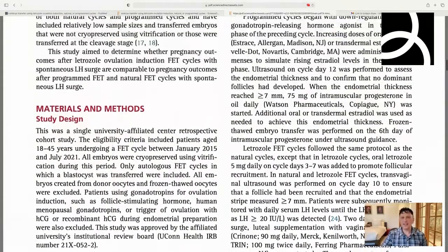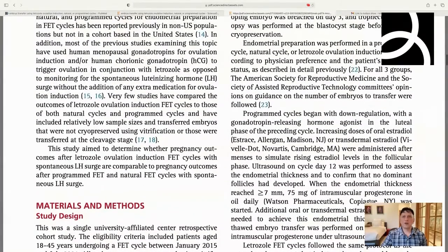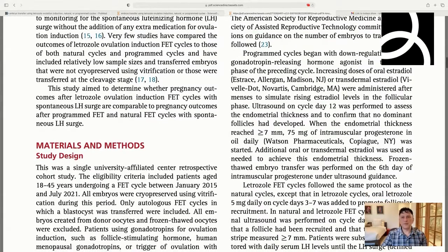One criticism is that the progesterone protocol differs between groups. For the programmed cycles, they did down-regulation with Lupron, then started patients on oral or transdermal estrogen — a little variability there. They got estrogen up to thicken the lining, and when endometrial thickness reached seven millimeters, they started intramuscular progesterone, adding more oral or transdermal estrogen to keep the lining as thick as possible, with embryo transfer after five days of progesterone.